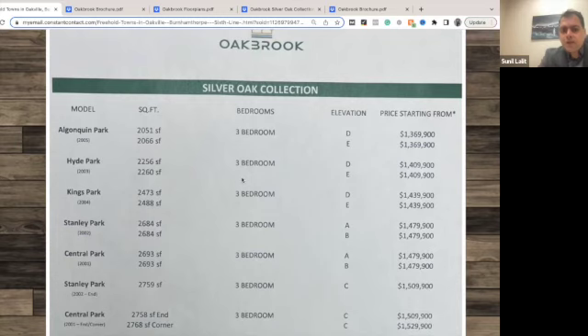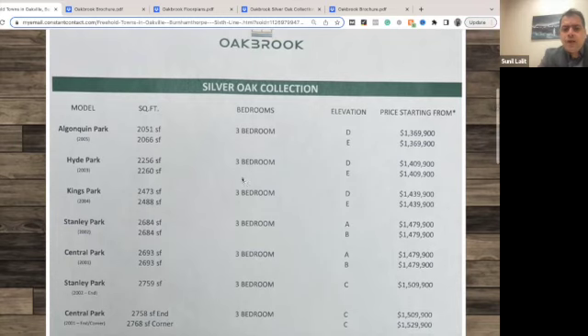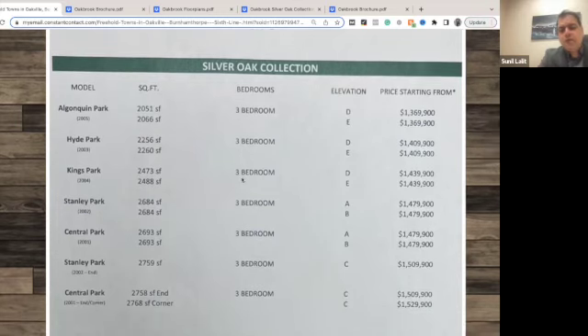They are all three-bedroom and up. The biggest town, which is the end unit or corner town, is from 2,700 square feet — almost the size of a detached home. The price starts from 1.369 and goes all the way to 1.509. Closing is in mid-2025.